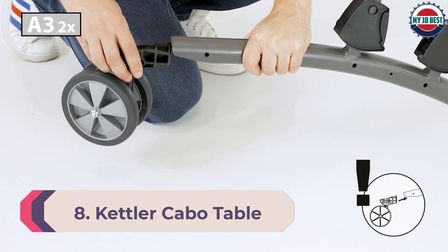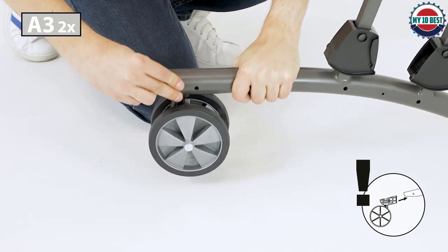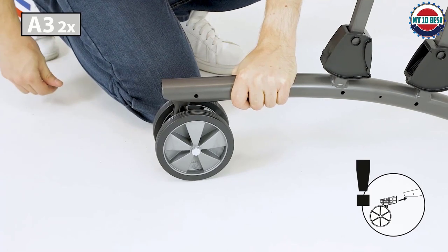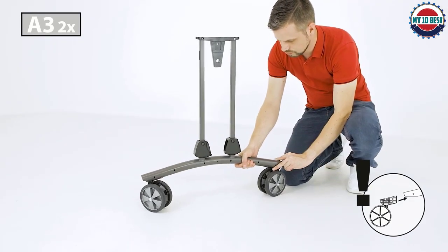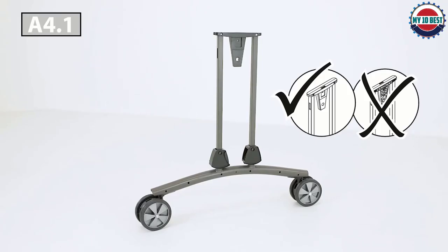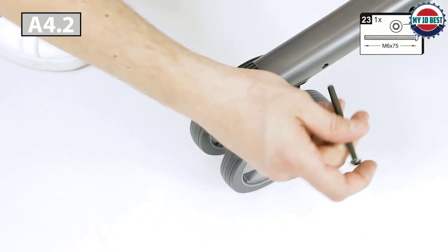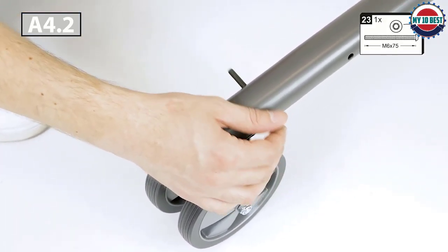Number 8: Kettler Cabo Table Tennis Table. A new table recently released by Kettler is the Cabo, which replaces the popular Champ 3.0. The new model continues with Kettler's quality workmanship and certainly impresses. Kettler are known for top-quality table designs, and the Cabo is their entry outdoor model. That said, this table is suited to ping pong enthusiasts or situations where a table is getting a lot of action.